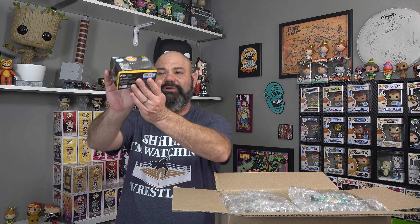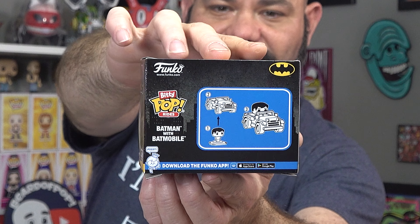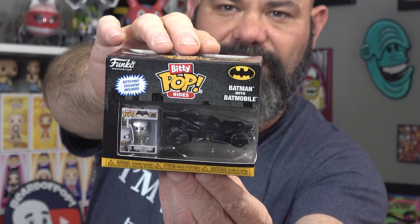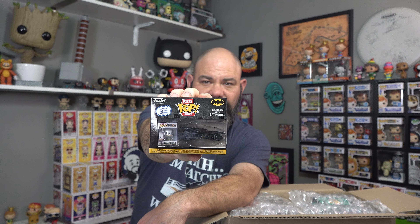The first thing I grabbed - and I really like these - is the Batman with the Batmobile Bitty Pop Ride. These things are absolutely cool, I think they're a great idea. I got a little damage to the window on this one, but it's amazing. It comes with the Armored Batman Bitty Pop, so that's definitely a cool one.